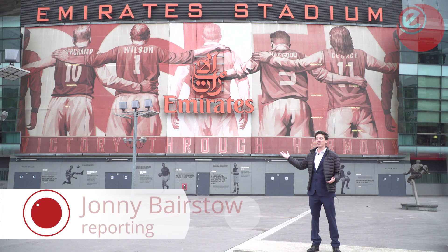We're here at Arsenal's Emirates Stadium, in a bid to make sure that sustainability isn't something that's left on the bench. The football club has decided to install a new bank of batteries. Here's what we found.